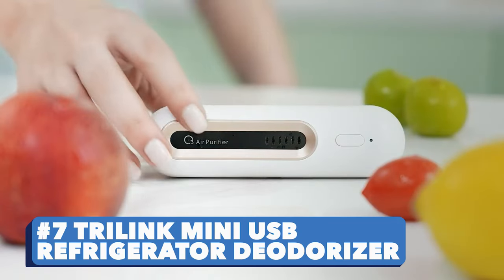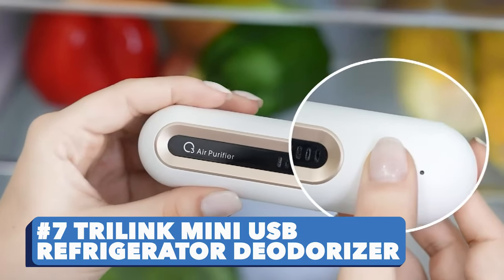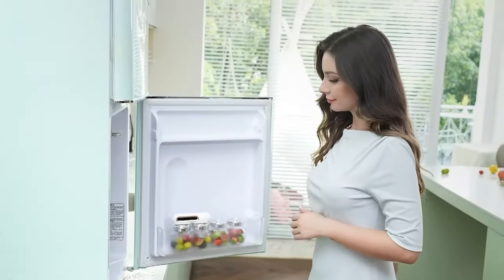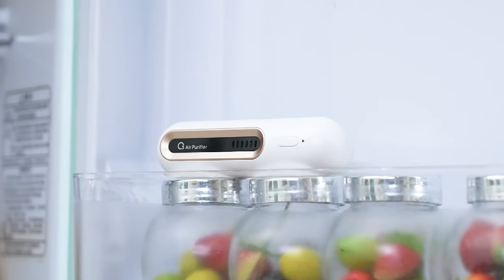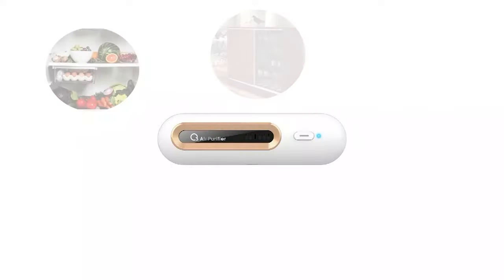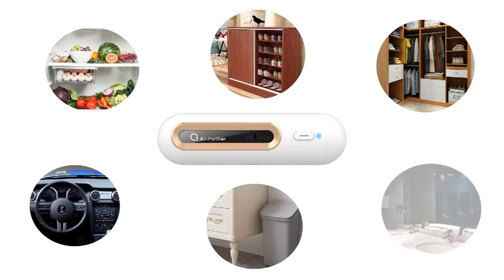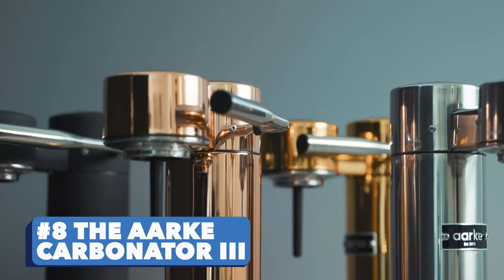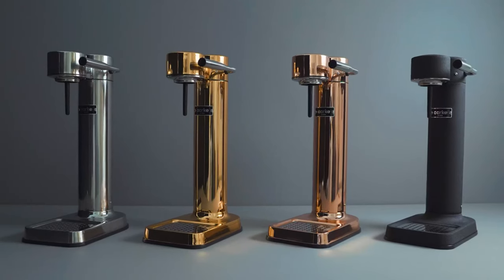Number seven: Tri-Link Mini USB Refrigerator Deodorizer. This deodorizer saves the day by keeping your food fresh and extending your product shelf life. And when you are not using it in the kitchen, you could put it to good use in your closet, shoe cabinets, pet rooms, and other enclosed spaces.